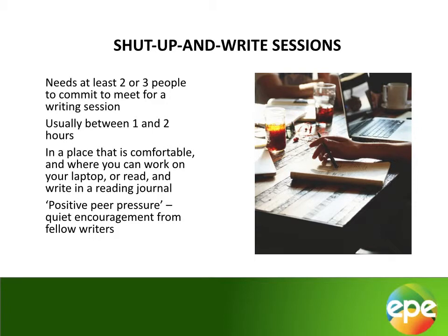Hopefully you will find one or more of these tools useful to try out and use in making and keeping commitments to your writing on a regular basis.